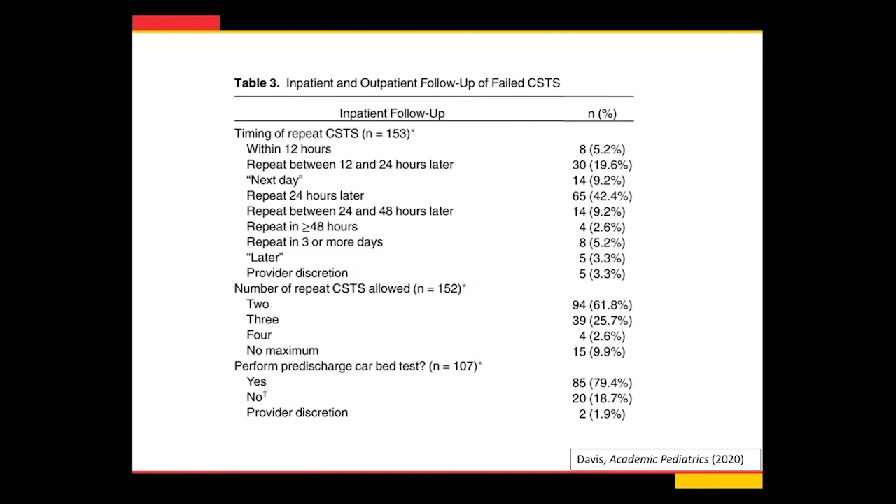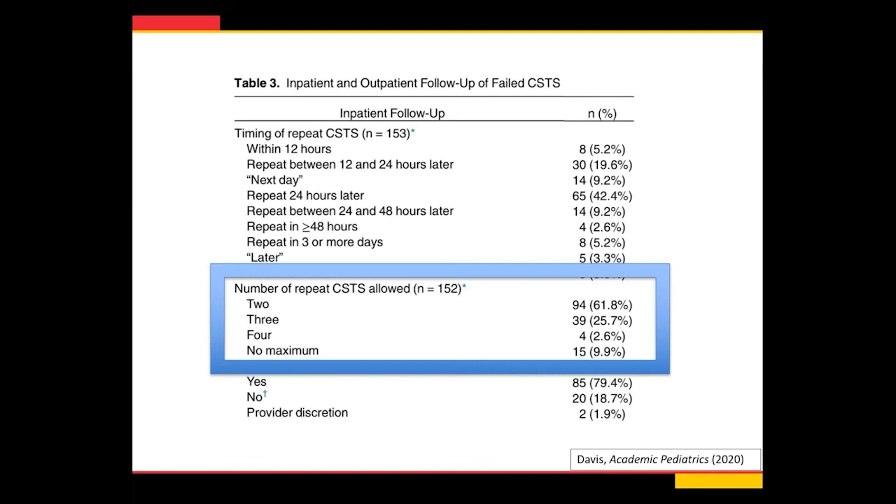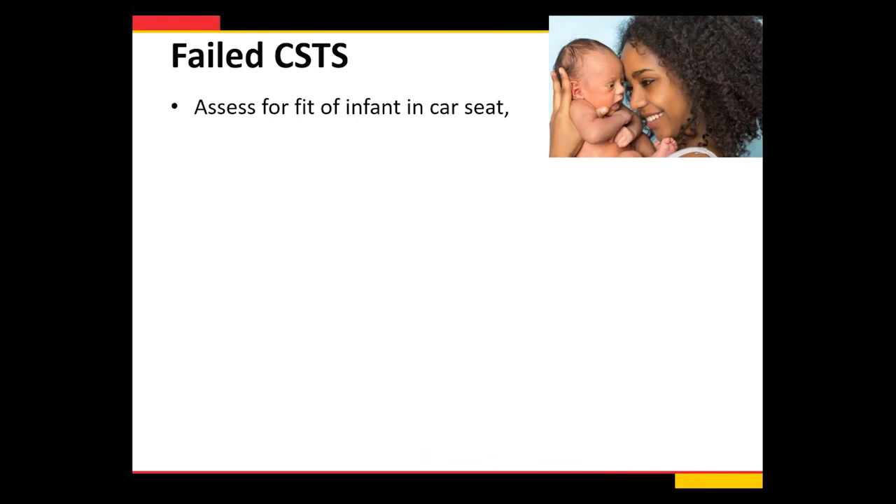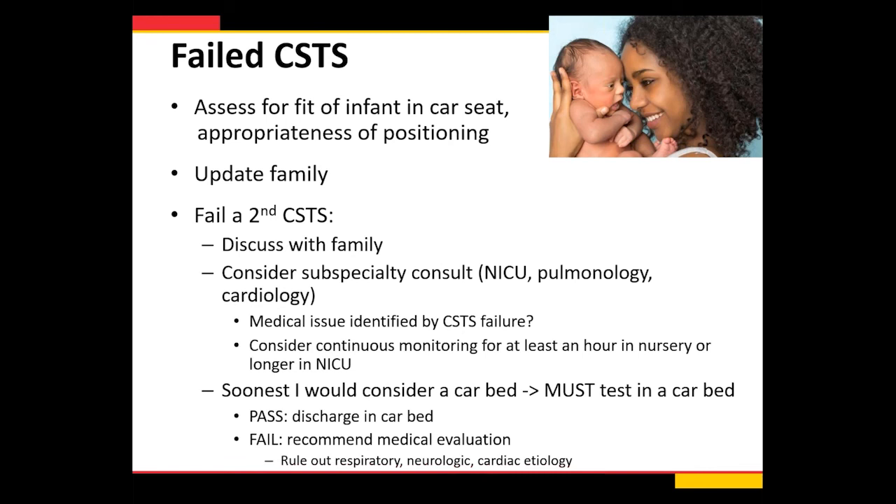What if they fail a second test? In our survey of NICUs, 62% will allow two repeat tests before further intervention, another quarter will do three tests, 3% do four tests, and about 10% will repeat until they pass. But once they're failing two or more times, the data shows more abnormal sleep studies and abnormal findings, so it's really important to think about further medical workup before just repeating unlimited tests. If they fail the second test, I'd really consider subspecialty consultation — do they need an oximetry study or a sleep study? After a second failed car seat tolerance screen is the soonest I would consider a car bed.